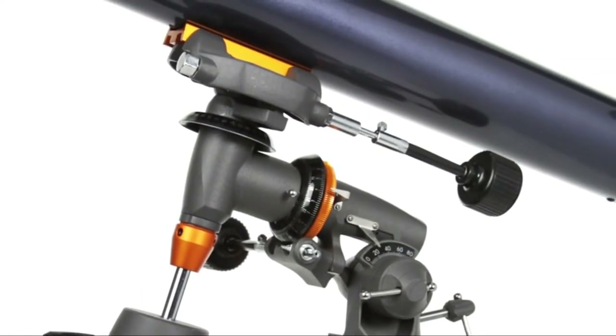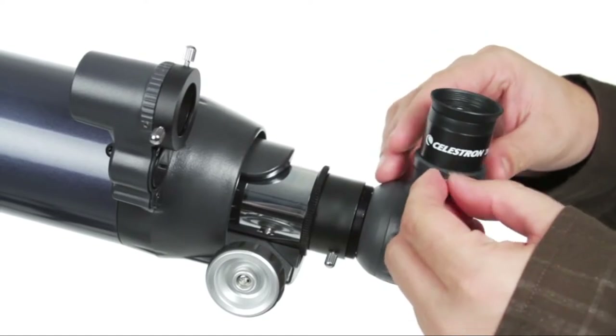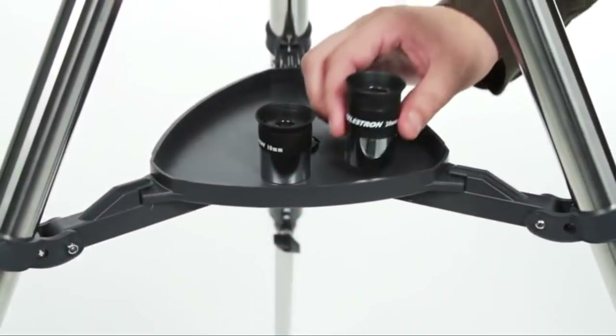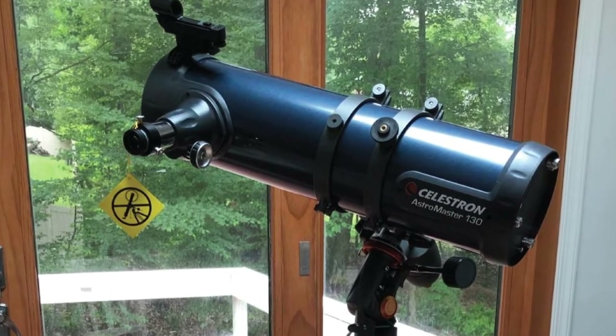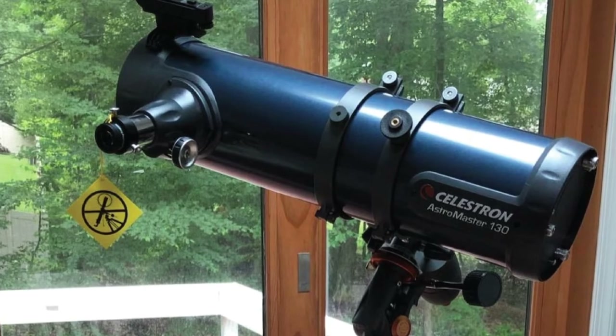The only downside of the Celestron Astromaster is that it's not really for beginners — it's challenging to set up and use even without a camera. In other words, you need to be familiar with telescopes to use it to its full potential. But that doesn't mean you can't buy it without experience. After all, it's not a bad idea to invest in good astrophotography equipment early on.